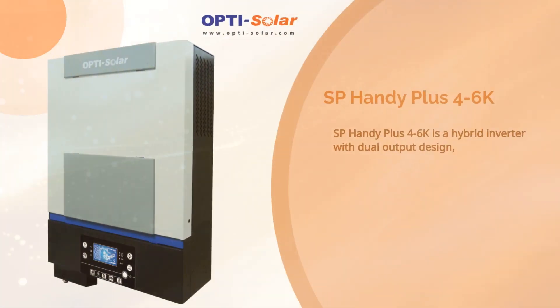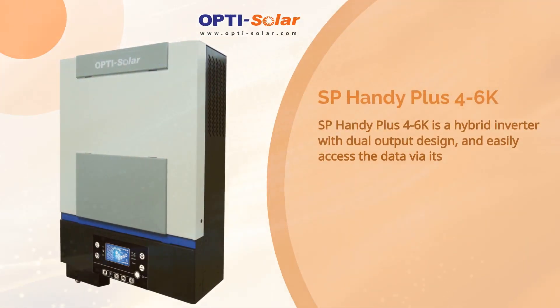SP Handy Plus 4-6K is a hybrid inverter with dual-output design, and easily access the data via its Wi-Fi function.